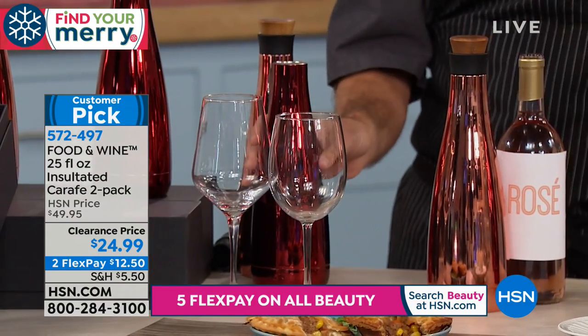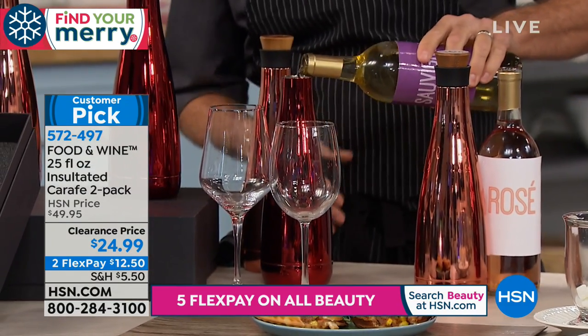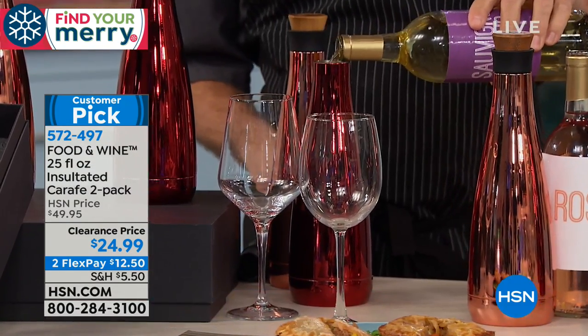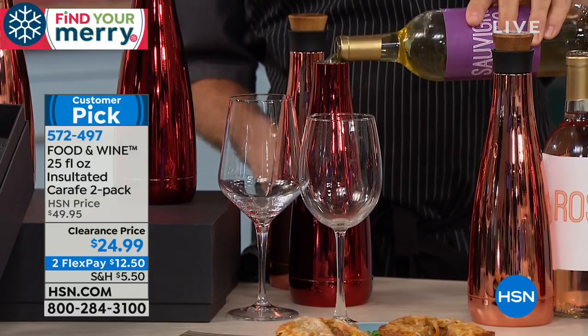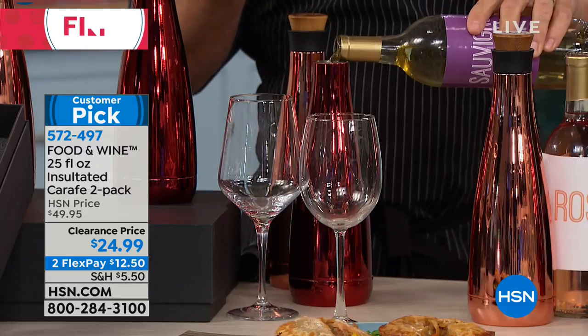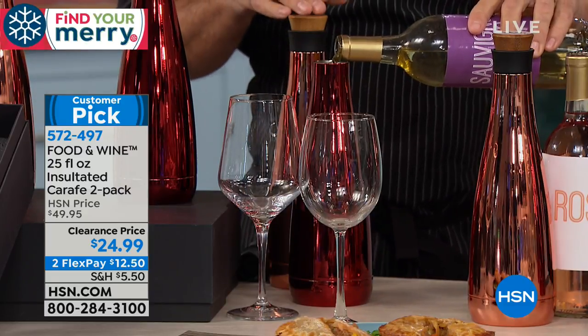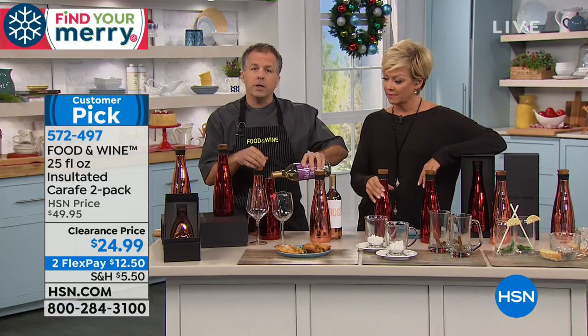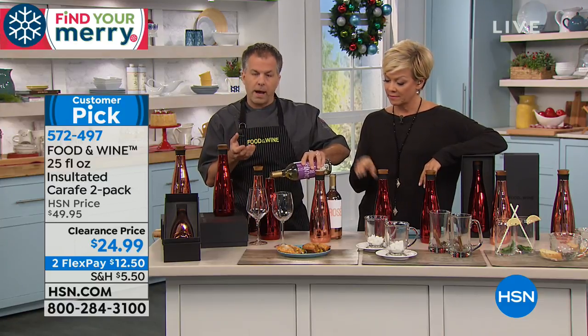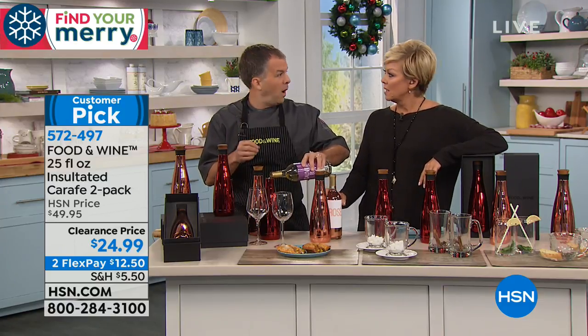Each carafe is 25 ounces, so you're going to be able to fit a full bottle of wine. If you're putting in wine, you want to have it pre-chilled, or if you're doing red wine you don't have to chill that. It's going to keep your cold drinks cold for up to 24 hours and your hot drinks hot for up to 12 hours.